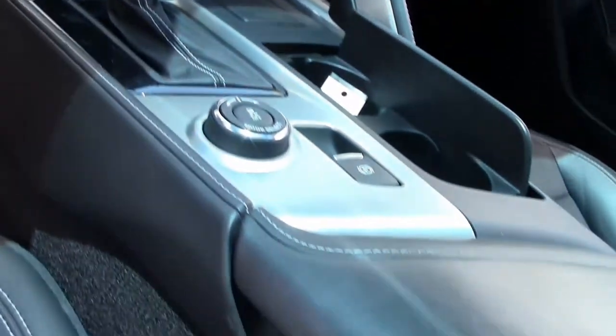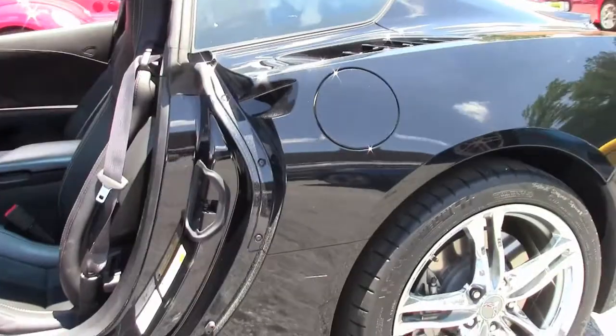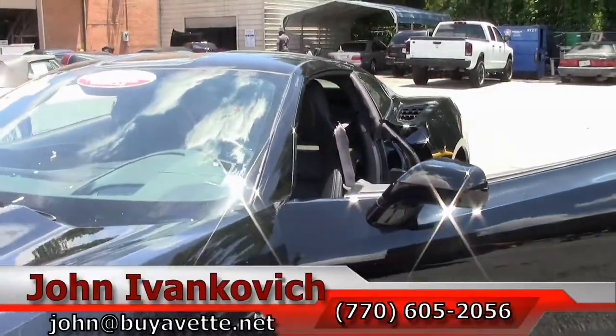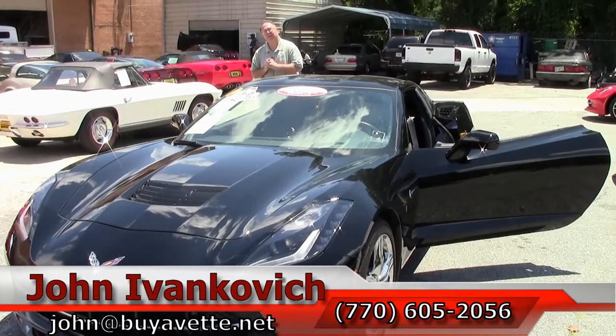Black has lost its title as one of the top colors, being replaced by white. So if you're looking for a stunning black Corvette, give me a call at 770-605-2056 or john@buyavet.net. If you'd like to know more about this or any of our hundreds of Corvettes we carry in stock, you can give me a call or go to our website.